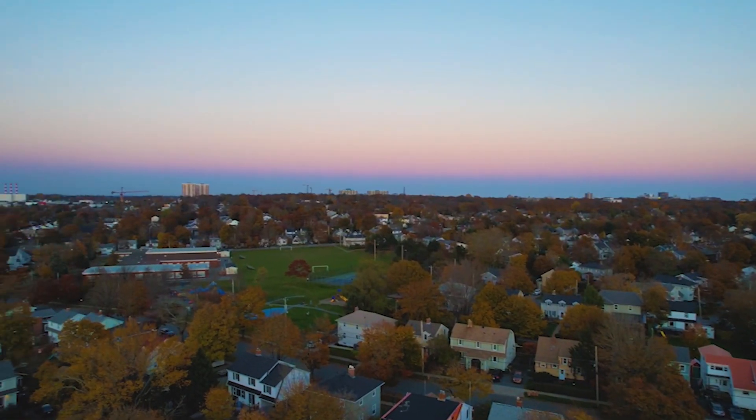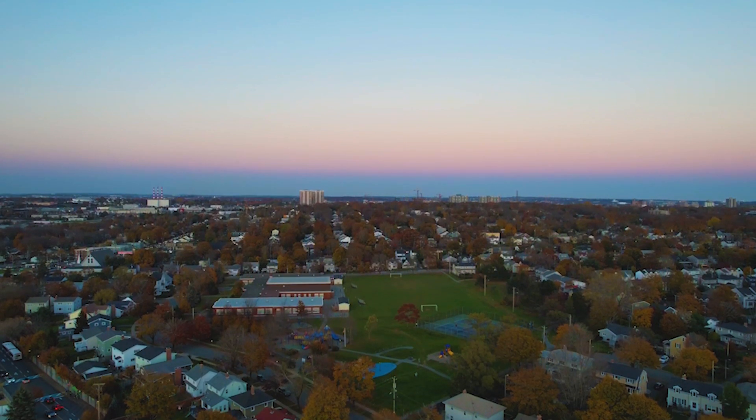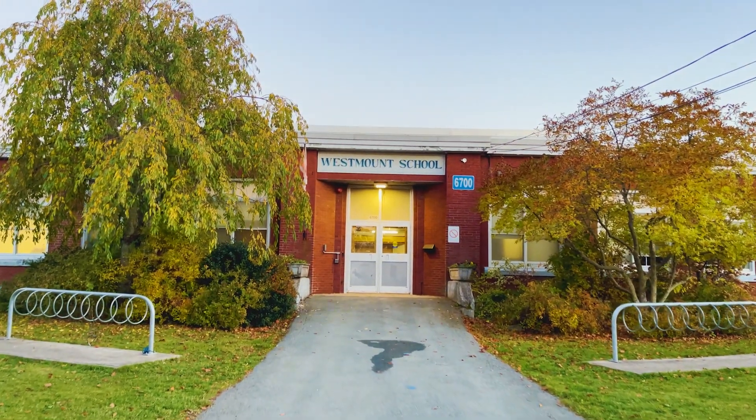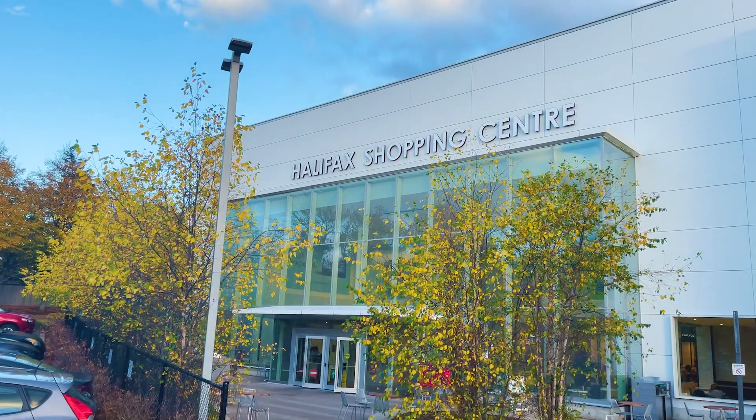In terms of proximity, Westmount is close to everything that you need to raise a small family. You've got an elementary school within the neighborhood itself, a junior high school that borders the neighborhood, and the best mall east of Montreal that also borders the neighborhood.